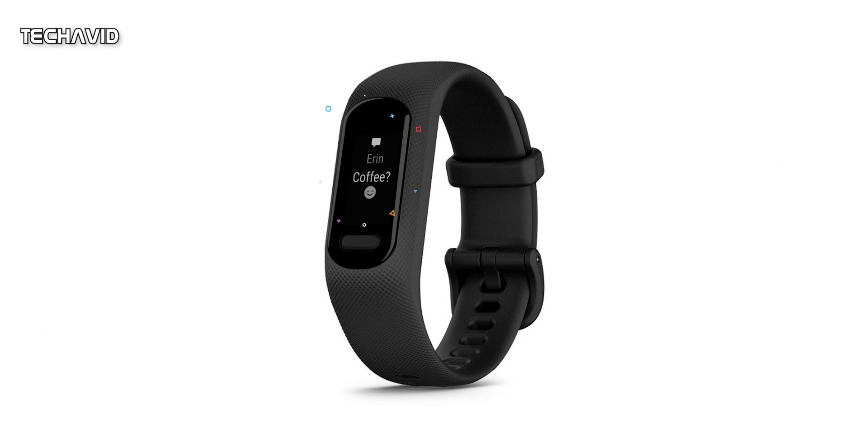The device can be operated via the touchscreen as well as with a physical button, so that you can interact with the tracker even with sweaty fingers.